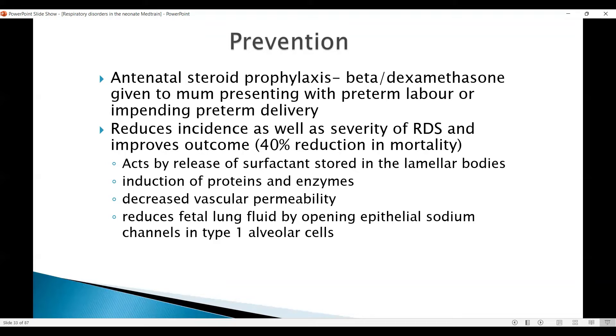The early mechanism of action is by acting on the release itself, so by 6 to 8 hours it may act. The production of surfactant and the effect on RNA will be delayed by 24 to 48 hours. The best effect is from 24 hours till 48 hours, and the action may last till 7 days.